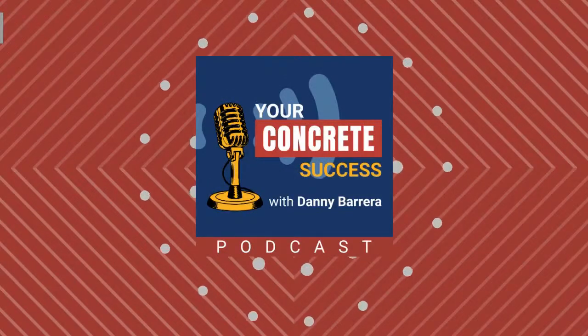Welcome to Your Concrete Success Podcast, a show created to inspire decorative concrete constructors to build a thriving decorative concrete business. I'm your host Danny Barrera, the founder of Concrete Marketing Group, a digital agency specialized for concrete constructors, and also the author of the Digital Concrete Contractor Marketing Plan: How to Turn Your Online Marketing Efforts into a Lead Generation Machine.